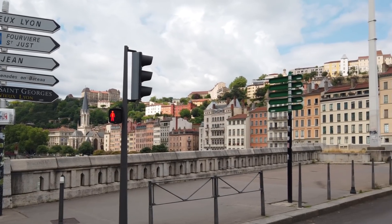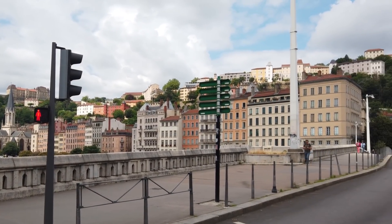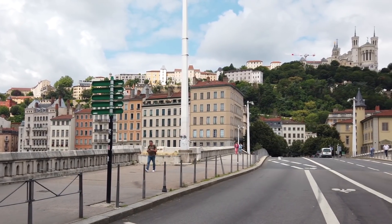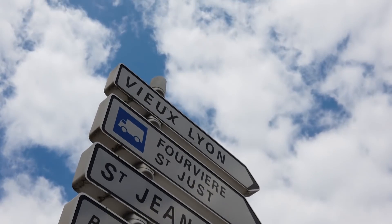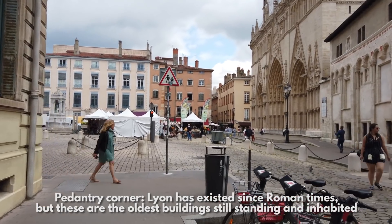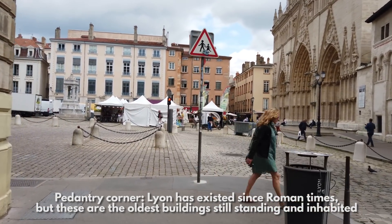Hello and salut! It is July 2021 and I'm in Lyon, France's second or third biggest city, depending on how you count these things. More specifically, I'm in Vieux Lyon, the oldest inhabited part of the city, where some buildings date back to the 15th century and the Renaissance.